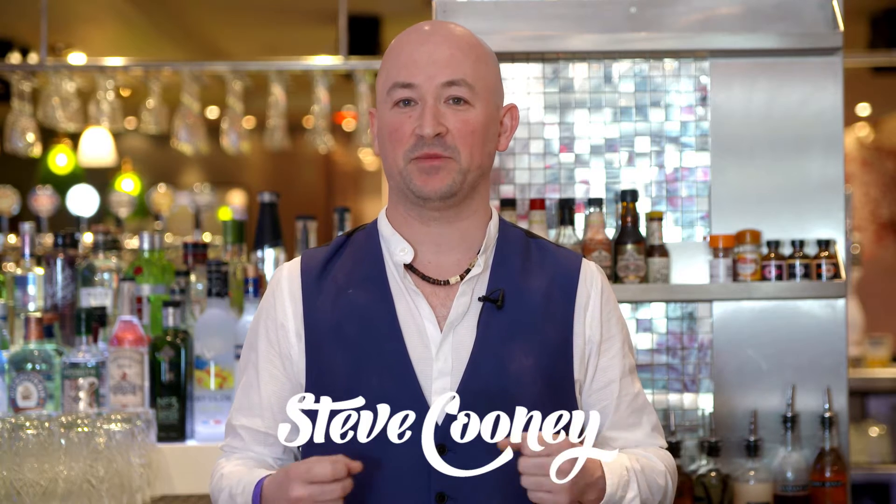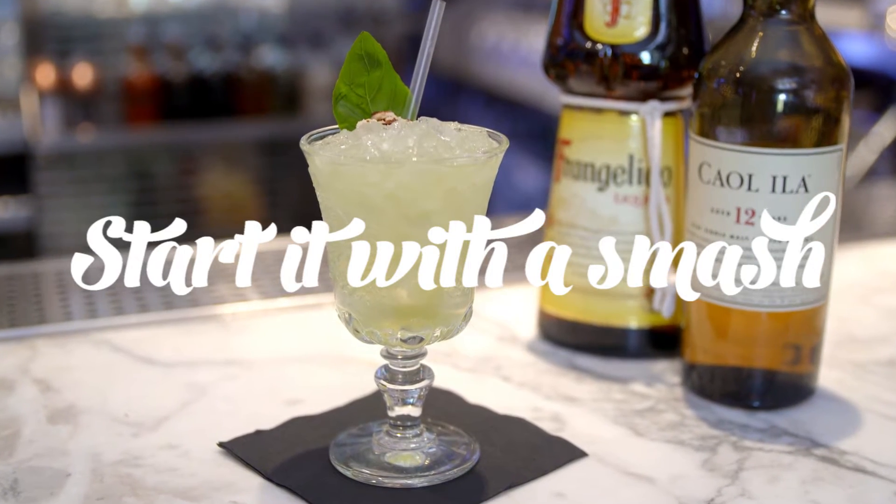Hi, I'm Steve Cooney. I'm the whisky ambassador here at Tiger Lily in Edinburgh. Today I'm going to be creating the official World Whisky Day cocktail, which is called Start It With A Smash.